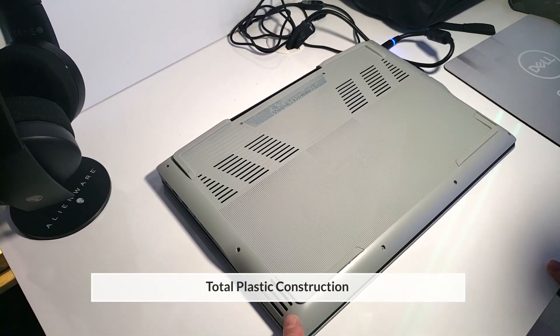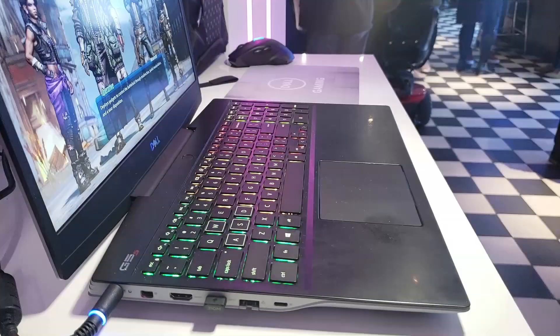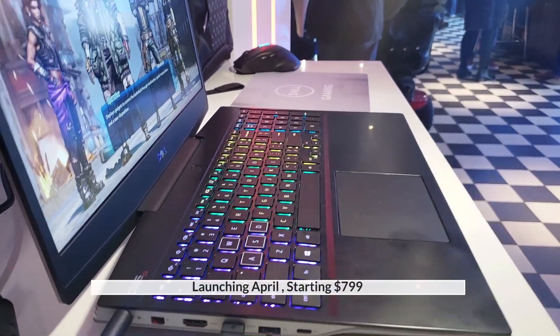We are still in pre-production with this, but we wanted to be able to bring it to CES to talk about the AMD solutions, especially since AMD is doing their own. So when is the expected launch date? April. And the price level? Starting at $799.